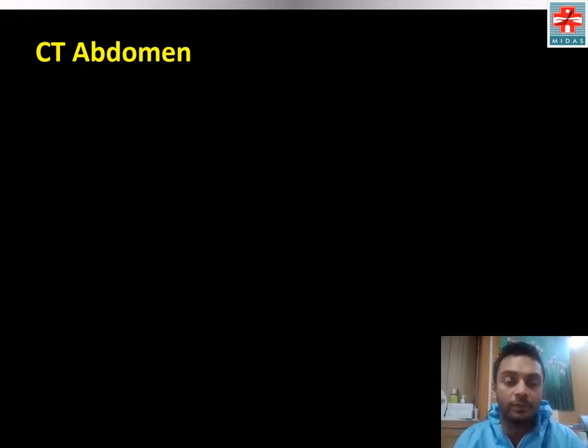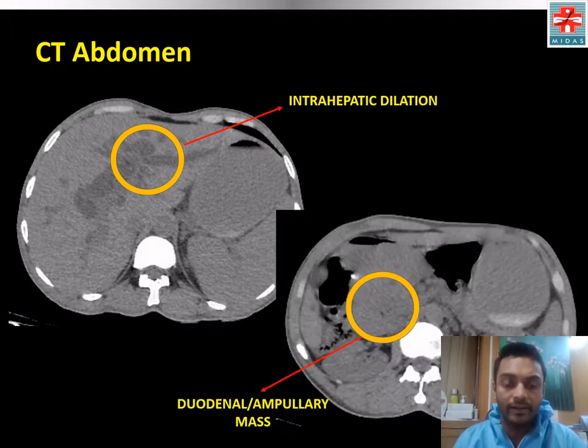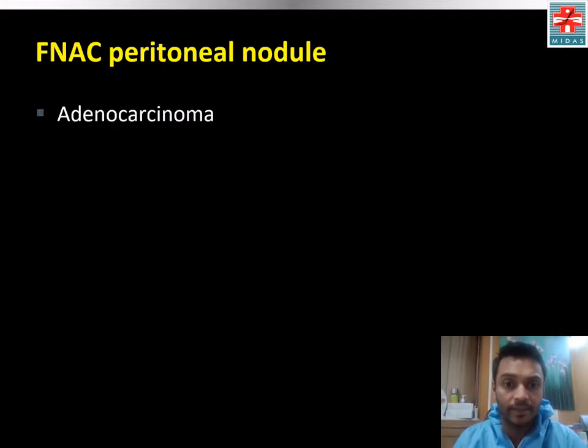CT abdomen was obtained and showed intrahepatic dilation, felt to be from a duodenal or ampullary mass. Peritoneal metastases were identified, and FNAC of a peritoneal nodule showed adenocarcinoma.